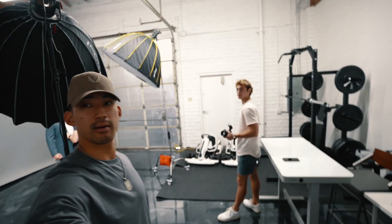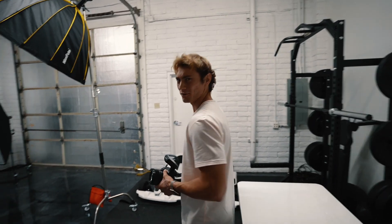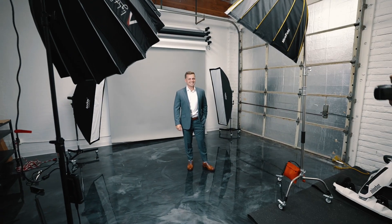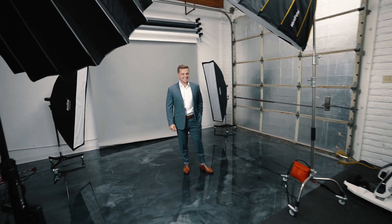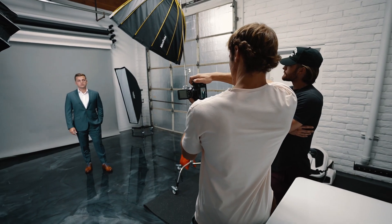Headshots going down back here at the HQ. Got Trevor behind the camera, Scotty helping out on set. See how this goes — I think it's going to go good. Looks like Gary's looking good, nice smile.